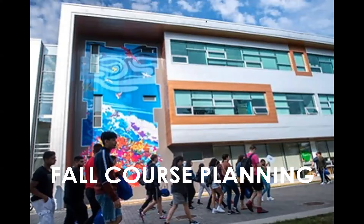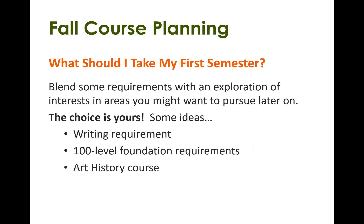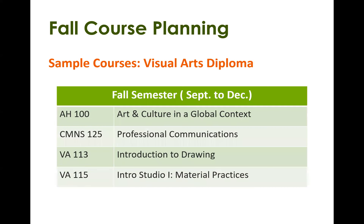Let's talk about fall course planning. You might be wondering: what should I take in my first semester? It's usually recommended that you blend some requirements with an exploration of interests and areas you might want to pursue later on — the choice is really up to you. As a recommendation, you might want to consider an English writing course, a 100-level foundation requirement like a visual arts course in painting or drawing, and an art history course. Here's a sample fall semester: four courses — an art history, a communications course, and two visual arts courses.